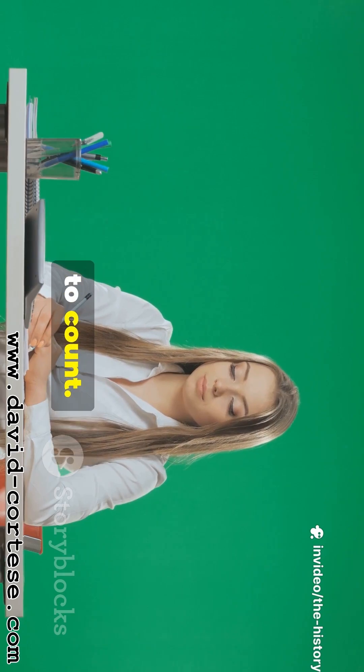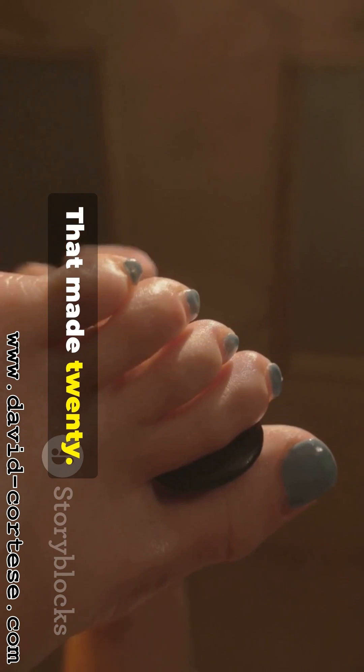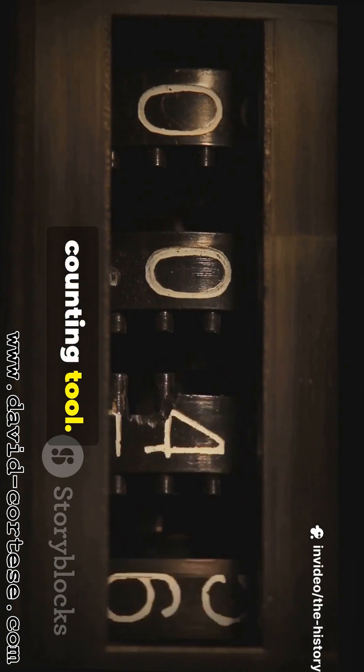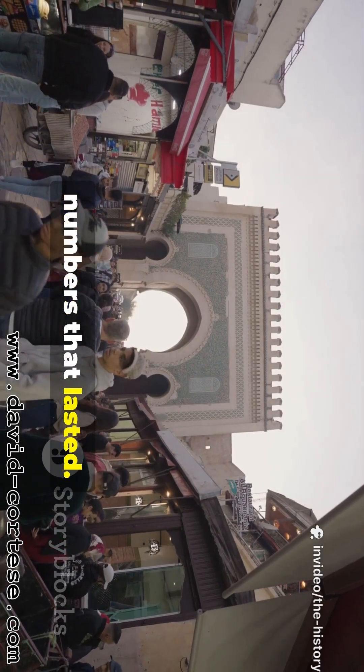Most early cultures used their fingers to count, and also their 10 toes — that made 20. Other groups developed clever finger-counting systems, turning their hands into a sophisticated counting tool — no need to carry a heavy bag of stones. As trade and communities grew, people needed numbers that lasted, so people invented tally marks.